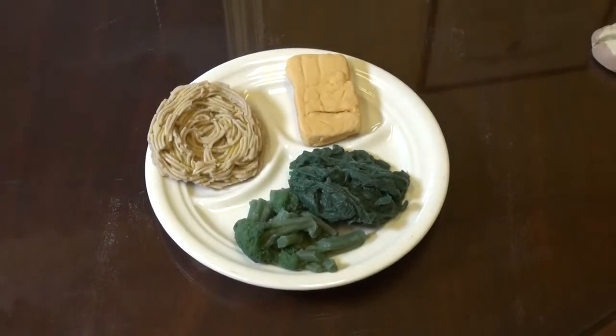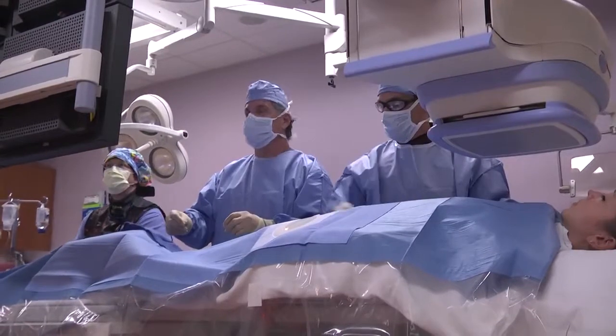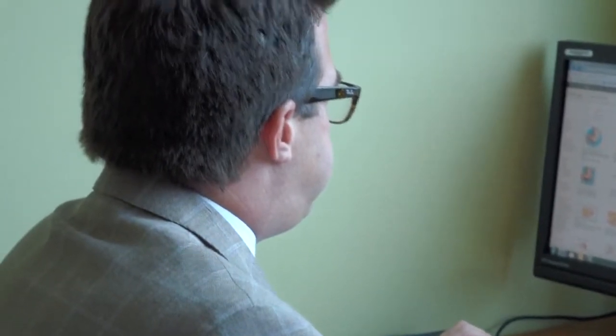Once the surgery is complete, there's still work to be done by the patient in terms of diet. The surgery is just a one-time thing, but the changes that the patient experiences is a lifestyle change. The surgery gives them the tools to make those behavioral changes and lifestyle changes.